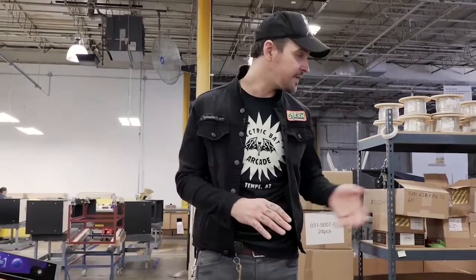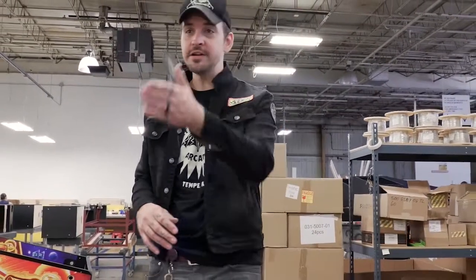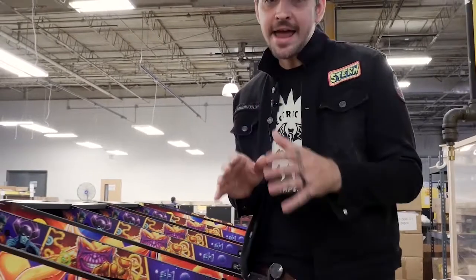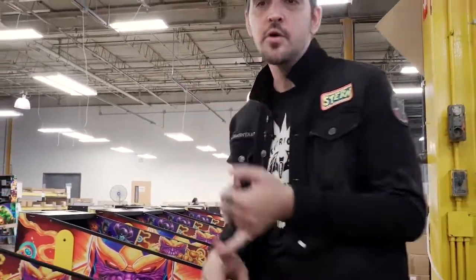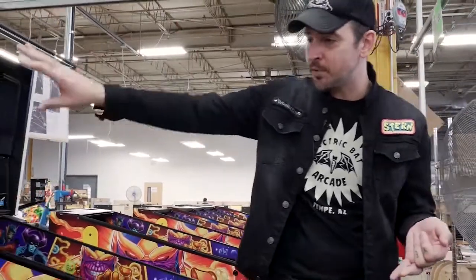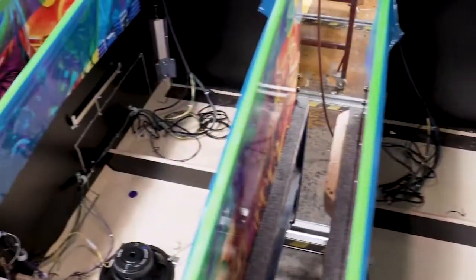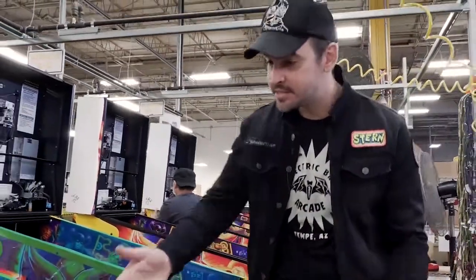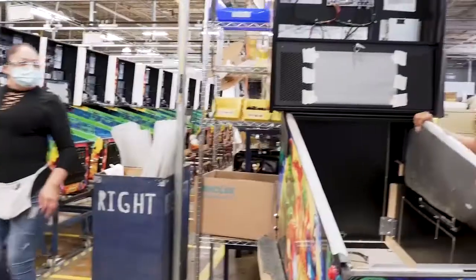We're still in the cabinet department. We've got some armor here for the LE Avengers all lined up. This is where we take the cabinet that was put together and decaled and start adding the sub-assemblies — putting in our coin doors, our plungers, back boxes, and boards. We're putting everything in here before we drop the play fields in and start wiring everything up. You can see it's all protected and ready to go down the line.